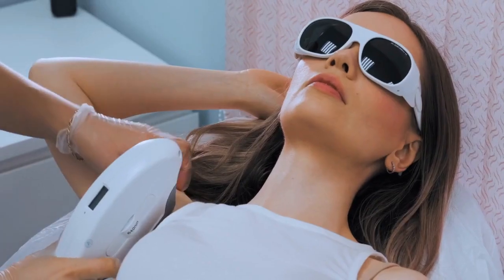The laser treatment targets dark spots and patches with precision, delivering high levels of energy into the cells that produce melanin, resulting in lighter skin tones.